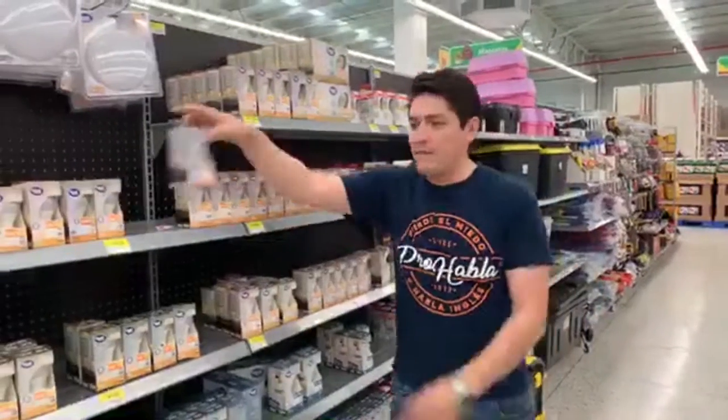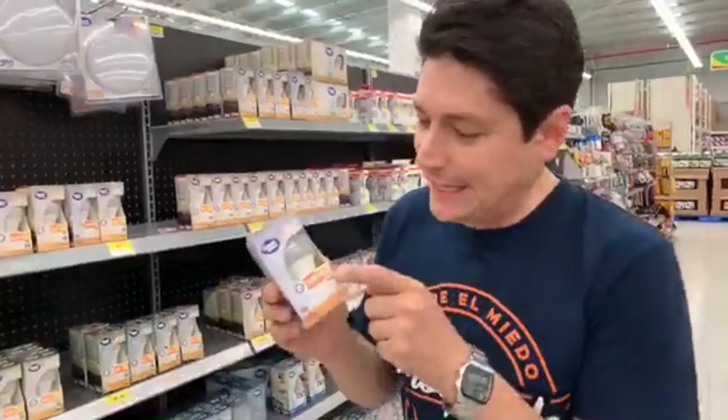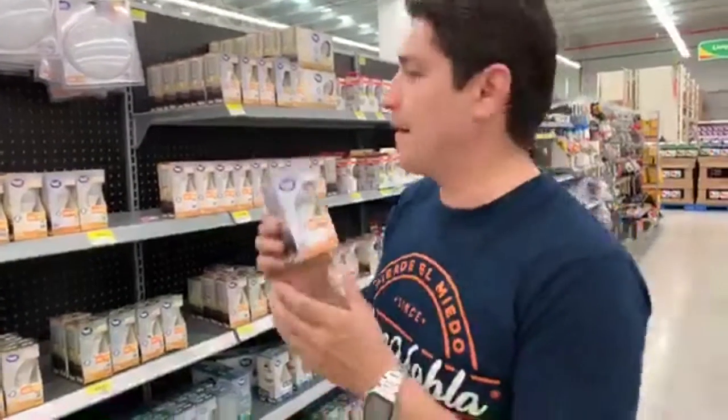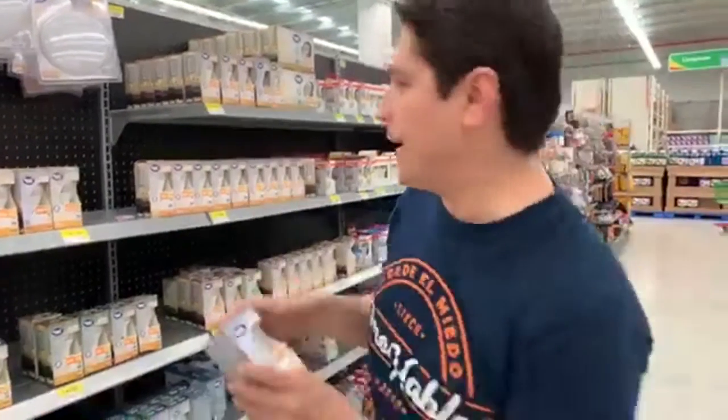This is a light bulb, alright? This is a light bulb. Remember you need to practice the pronunciation at home. Light bulb. Light bulb.